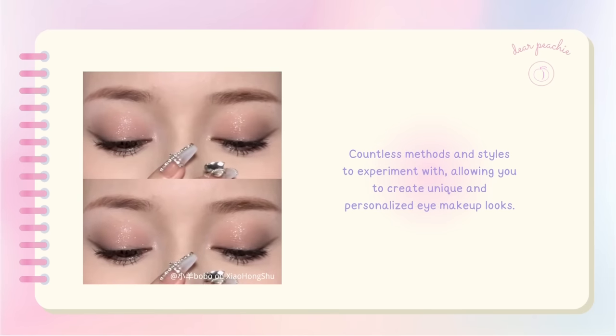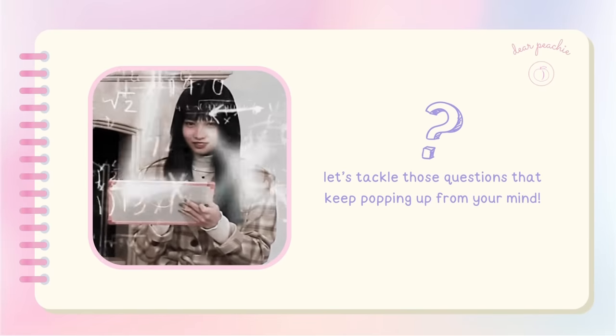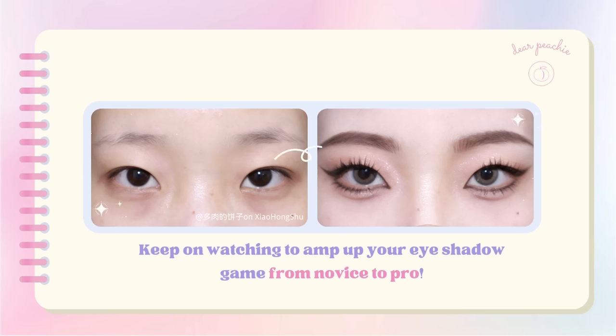So let's tackle those questions that keep popping up and get to know more about how different eyeshadow placement can do wonders in enhancing your eye shape. In this video, we've got you covered — from the functions of different eyeshadow shades and brushes to the proper placements and application techniques. We'll even address common mistakes that beginners often make. Keep watching to amp up your eyeshadow game from novice to pro.